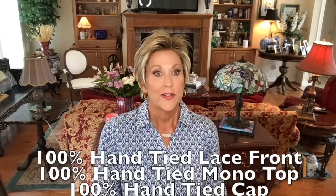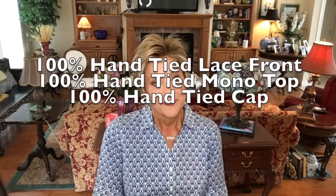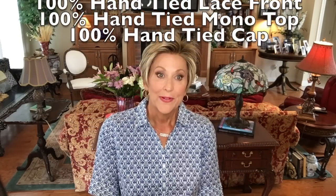This is a very special wig. It is 100% hand tied mono top, 100% hand tied ear-to-ear lace front, and 100% hand tied cap. It is luxury, it is beautiful. I'm going to slip out of this because I really want to give you a tour of the inside of this cap.